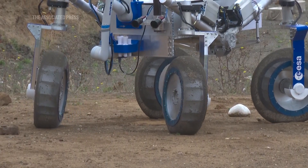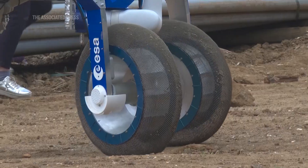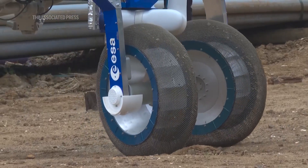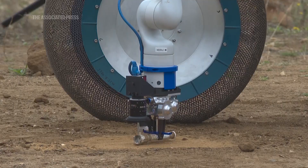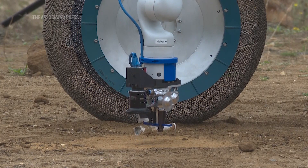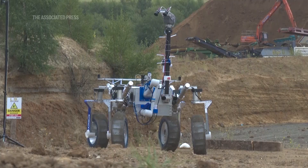The groundbreaking unique thing about this is the first time we've been able to stitch together these building blocks of being able to autonomously traverse across hundreds of meters, locate something, sample it to 10 cm accuracy, pick it up with an arm and put it on board. That end-to-end process hasn't been done yet, and we managed to do it successfully yesterday, so we're really happy about that.